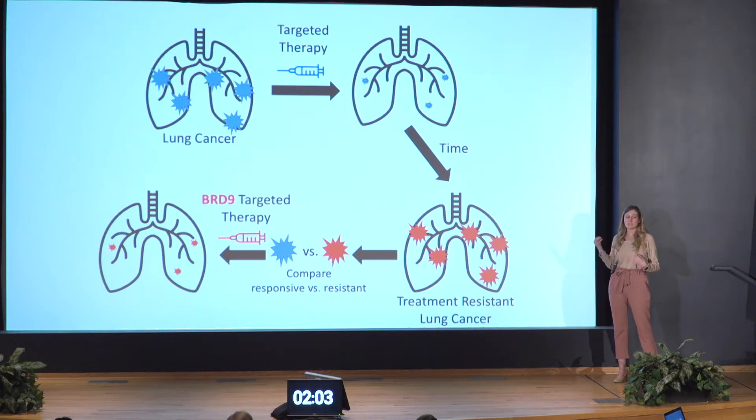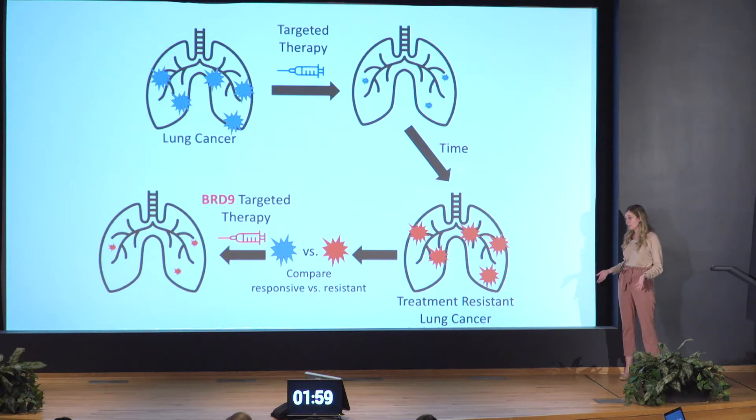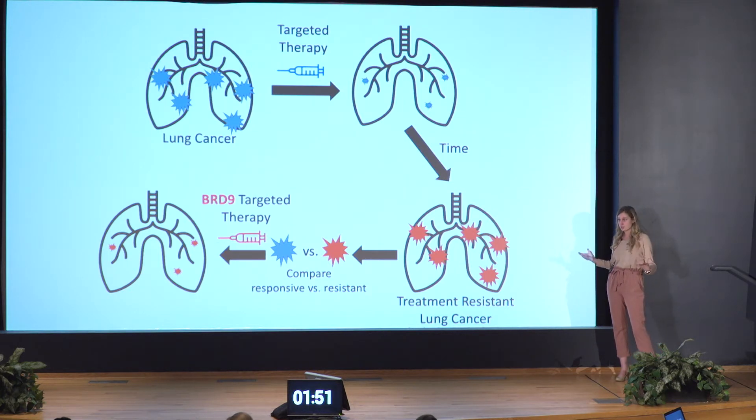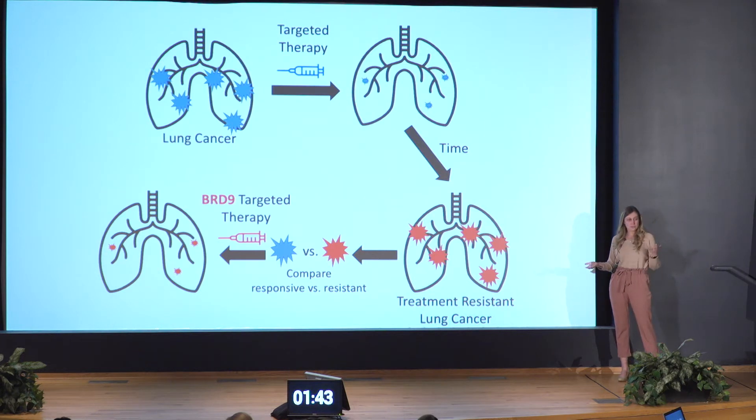Over time, all patients will relapse and their cancer will grow even in the presence of the targeted therapy. This is what we call treatment resistance. This treatment resistance occurs when the cells have now gained new mutations that allow them to grow in the presence of the therapy. In my slide, the cells have now taken on a red color. We know that these red resistant cells are different from the original blue responsive cells, but it's unclear why and it's unclear how to treat them.